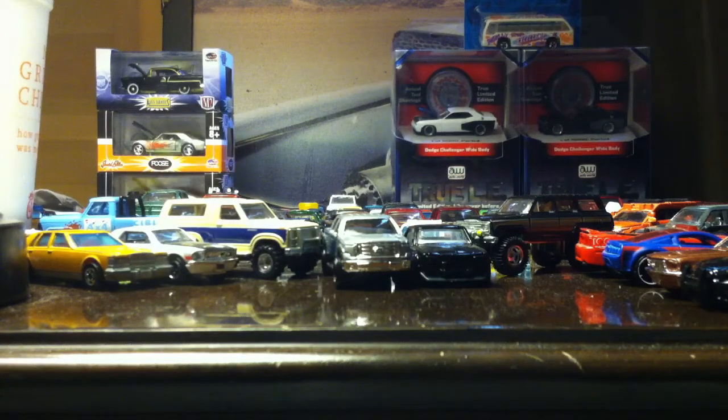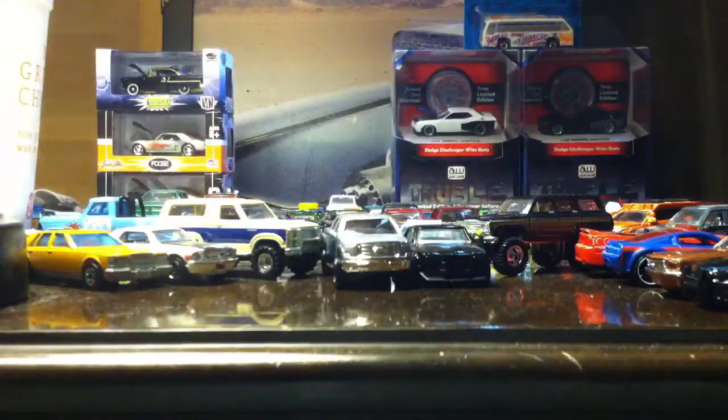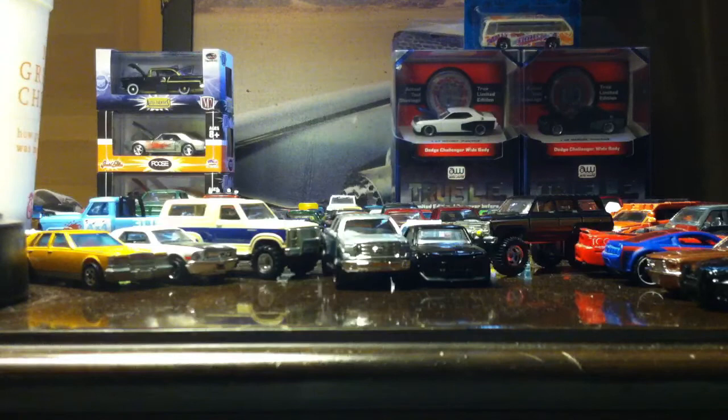Hey guys, this is CobrasTV and today we have a package from across the sea. It comes from Benjamin Drake. Thank you for doing this package with me, hope to do more in the future. I'm gonna be sending out yours either today or tomorrow, going to prioritize him.